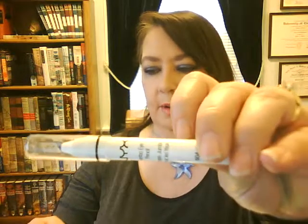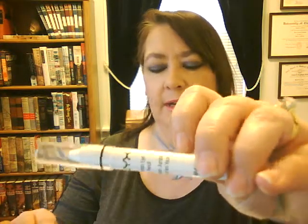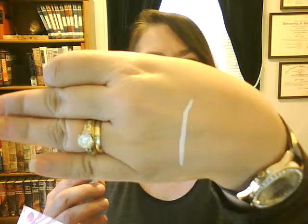The next item is the NYX Jumbo Eye Pencil — Slide on Glam. The pencil does double beauty duty as a radiant eyeshadow. The color is Milk and it is definitely white. I might try it for my waterline; I'm not sure if I'm going to use it as eyeshadow. It might work as a highlighter in the corner.